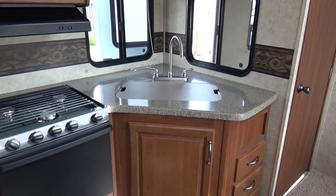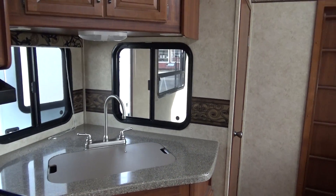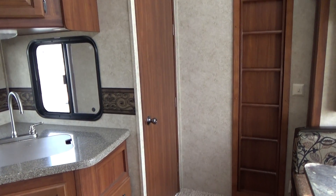Nice solid surface-like countertops, a two-well stainless steel sink. Window out into the garage, and there's your door out into the garage — we'll go out there in just a second.